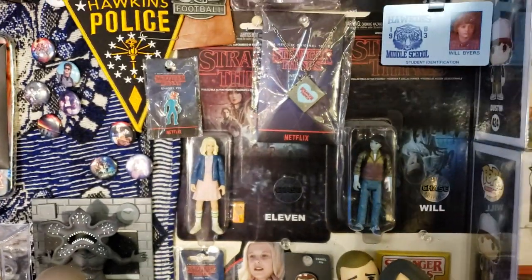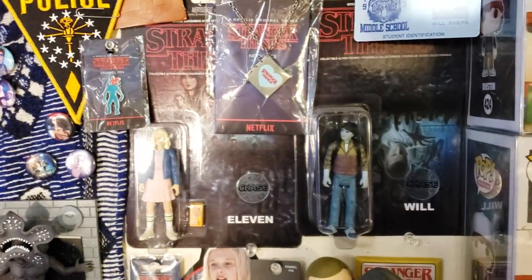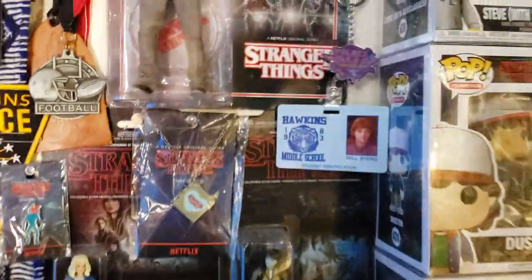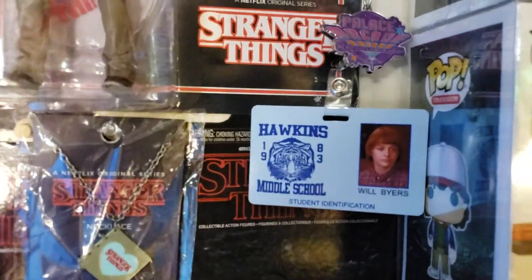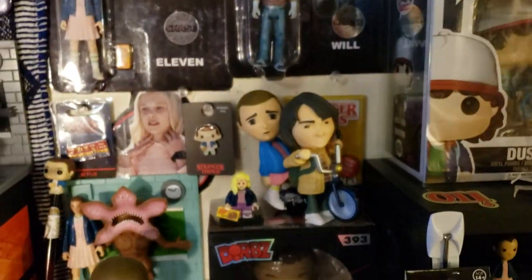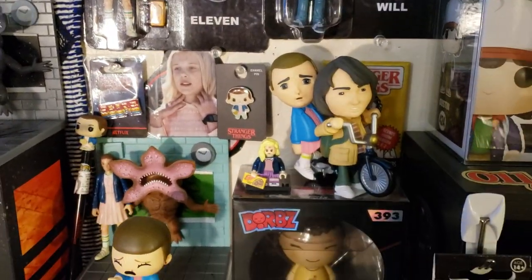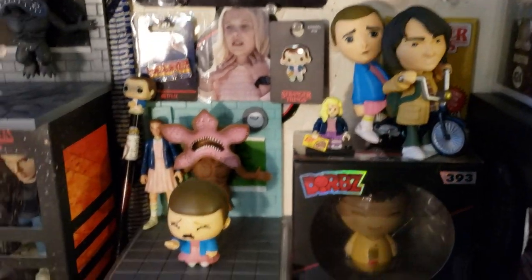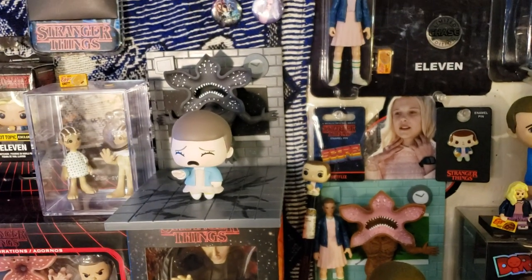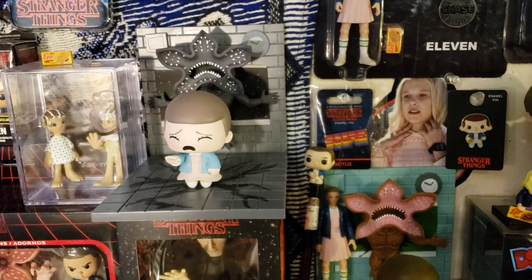Hawkins Police badge. There's the Stranger Things Chase variants of both Will and Eleven in the box of their reaction heroes — I thought that was dope so I got it. These are the Loot Crate things. That's Mike and Eleven on the bike. And then this one's the Loot Crate exclusive. And then that's the New York Comic Con exclusive — it's just the Chase variant and it shows her in the Upside Down.